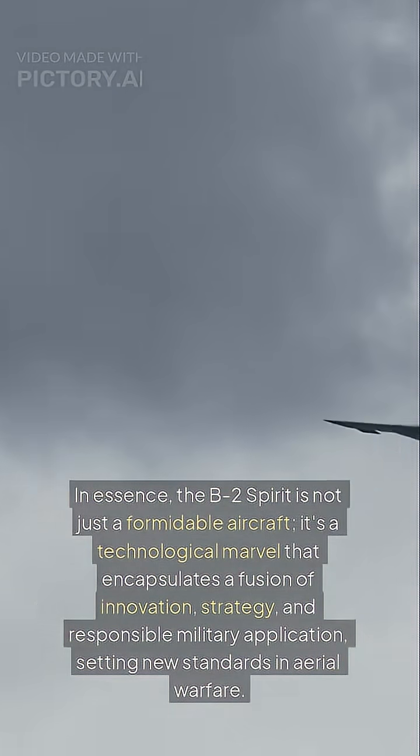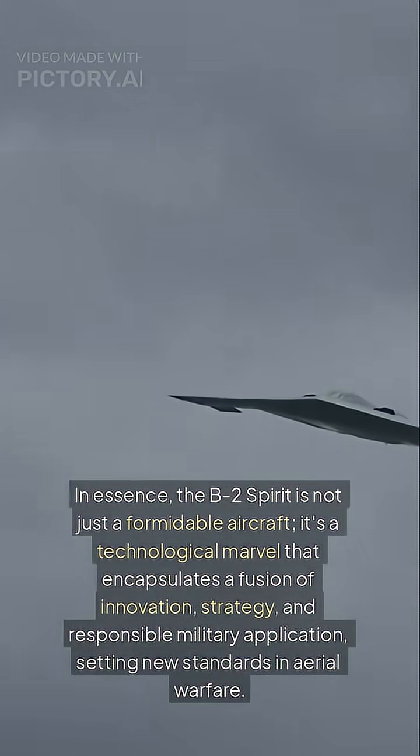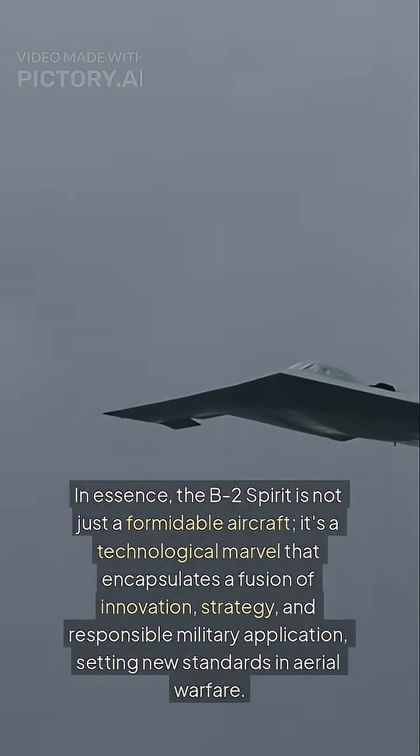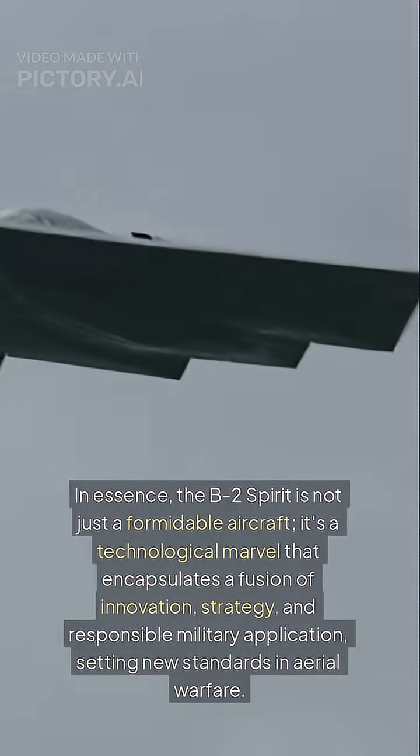In essence, the B-2 Spirit is not just a formidable aircraft — it's a technological marvel that encapsulates a fusion of innovation, strategy, and responsible military application, setting new standards in aerial warfare.